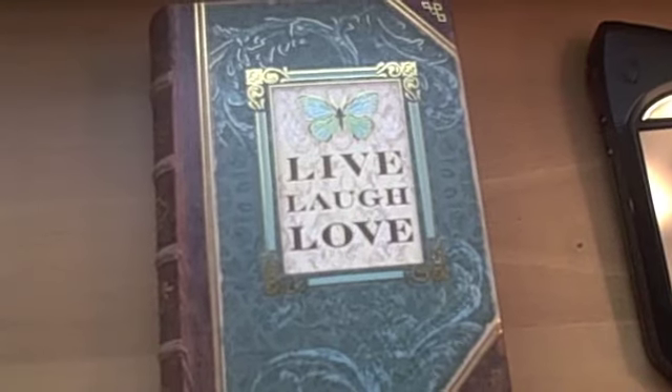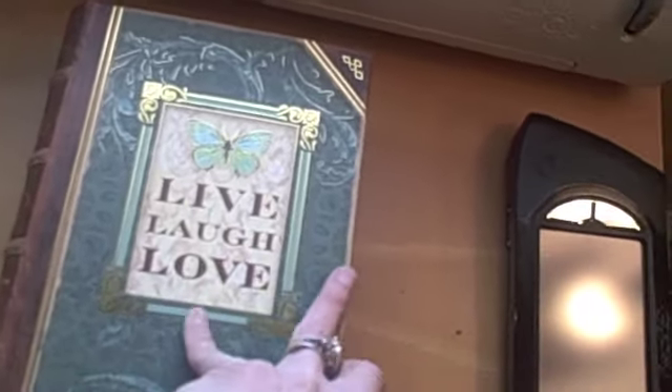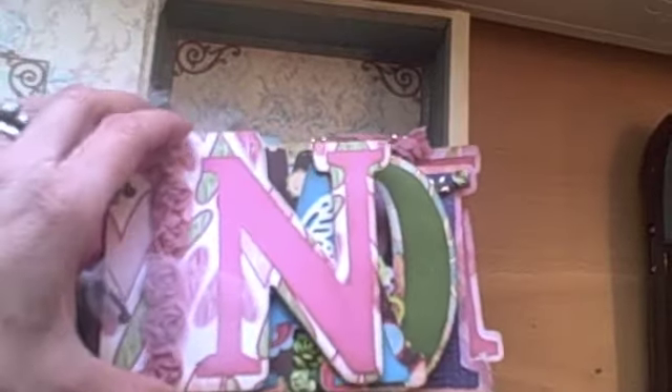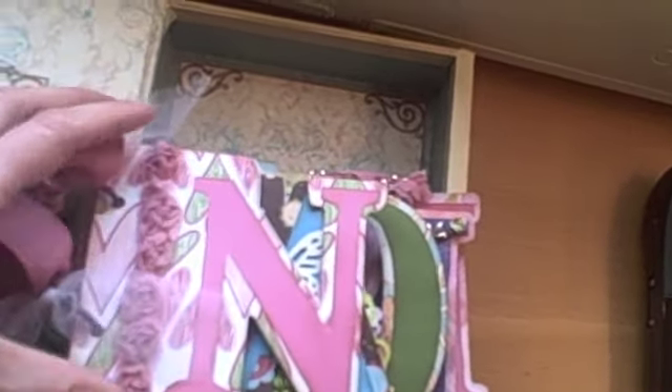So I made her a mini album to go in this box and here it is. It's actually a name book, a word book. Her name is Naomi so here's the end.